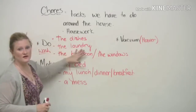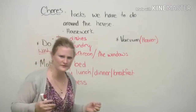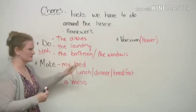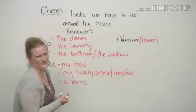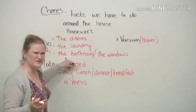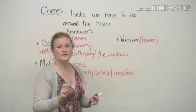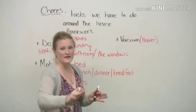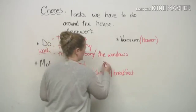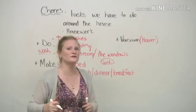We also have to do the laundry. 'Do the laundry' means you have to wash your clothes or someone else's clothes. We also do the bathroom. When we say 'do the bathroom' it sounds strange, but it's what we say — it means we have to clean the bathroom. We have to clean the toilet, the bathtub or shower, and also the sink. A sink is the place where you wash your hands after you go to the toilet. Please do this.